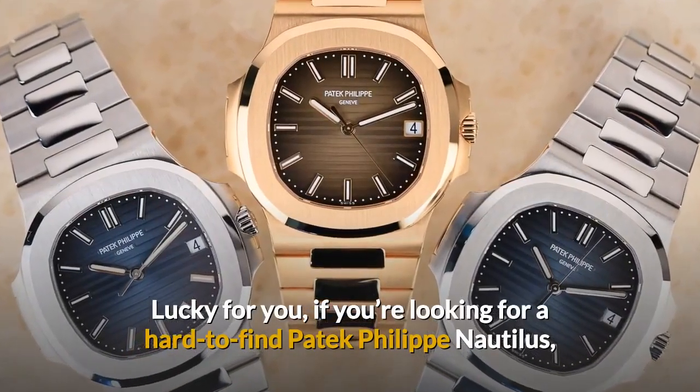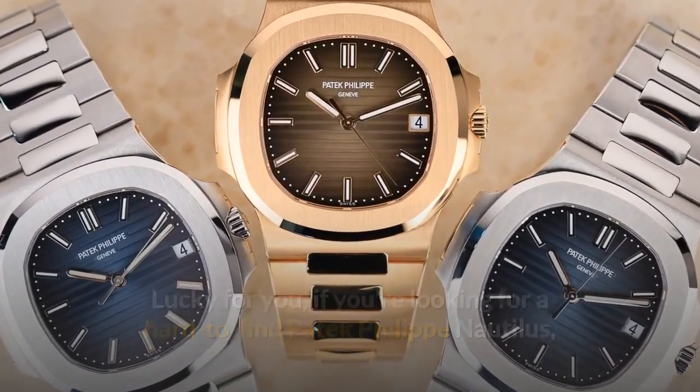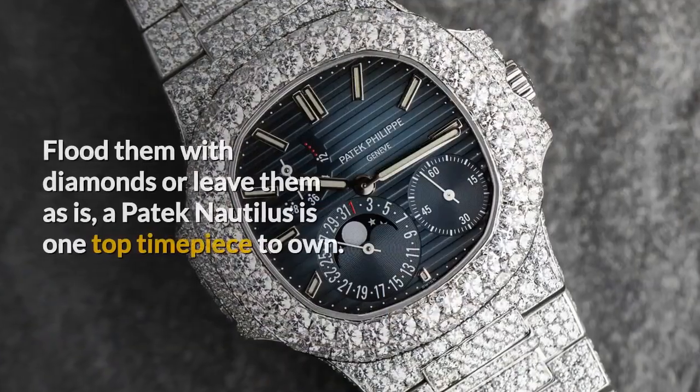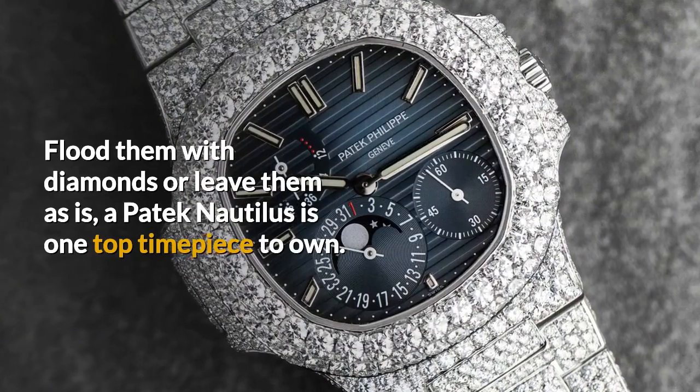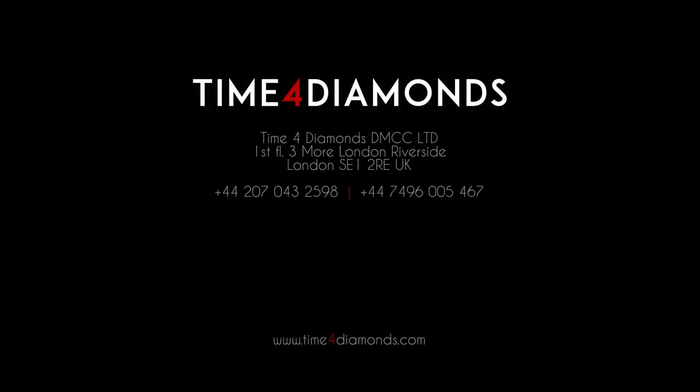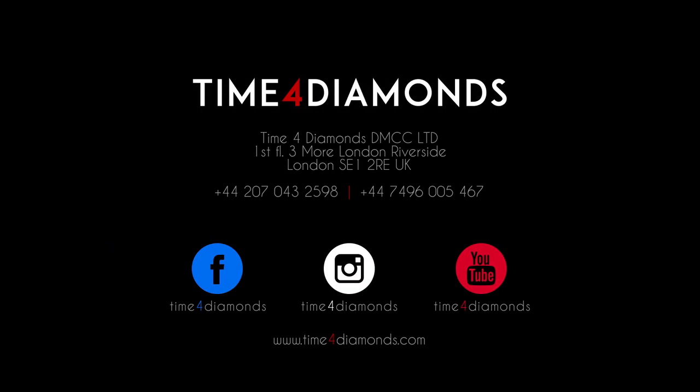If you're looking for a hard-to-find Patek Philippe Nautilus, then Time 4 Diamonds has an impressive selection to choose from. Flooded with diamonds or left as is, a Patek Nautilus is one top timepiece to own. If you're interested in finding out more about any of the watches featured in this video, visit our website at timefordiamonds.com. Make sure to subscribe to our YouTube channel and follow us on social media to discover more about the world of luxury watches.